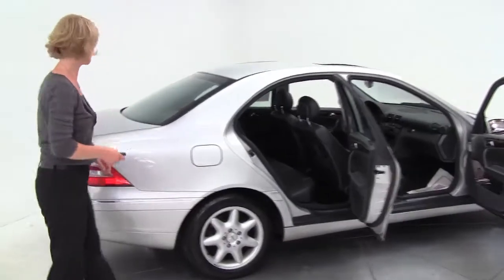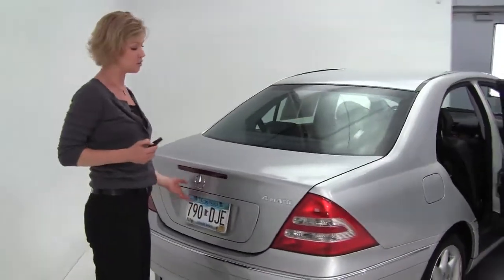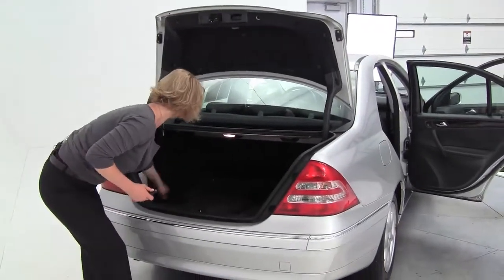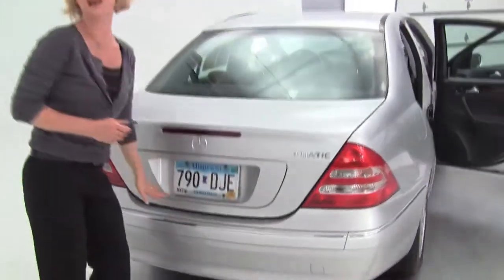The tires are in great condition. Really the whole vehicle looks absolutely wonderful. Love the fact that it's all-wheel drive. We've got a full set of carpeted floor mats, owner's manuals. It smells really great — definitely a non-smoking vehicle.